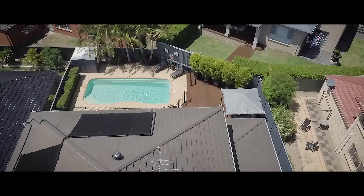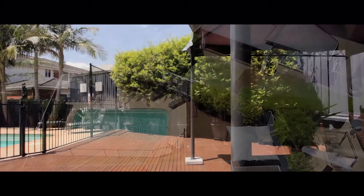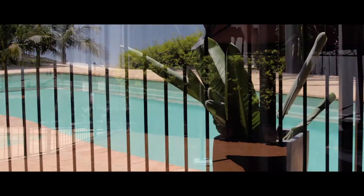The outside of the home won't disappoint either. It is flat and fully landscaped to ensure complete privacy. Spend days and nights relaxing and unwinding on the timber deck while watching the kids swim in the sparkling solar-heated 8x4 metre in-ground saltwater pool.